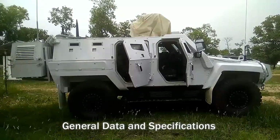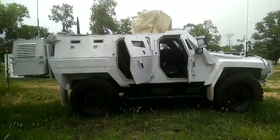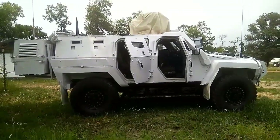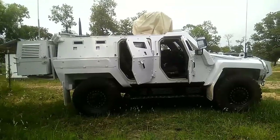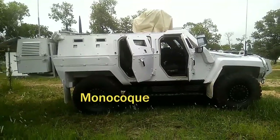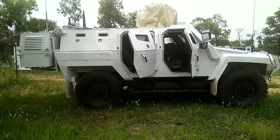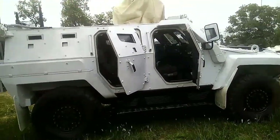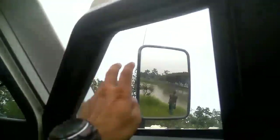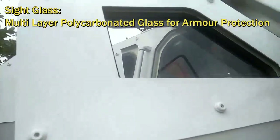This is the look of the AutoCar Cobra 2 from the side. The entire body is a monocoque body welded with special electrodes and alloyed armor. The monocoque means the entire body or hull system is a single piece of metal. The side glasses are multi-layered polycarbonate, which gives additional armor protection.